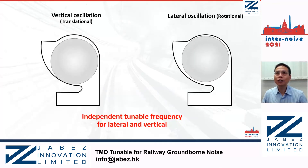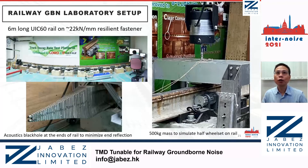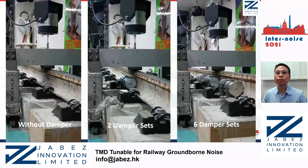With our damper design, the oscillation frequency can be independently tunable along the vertical and lateral directions. Now comes to the most interesting part — the laboratory test results. We have a 500 kg steel board sitting on top of a 6-metre long rail to simulate the unsprung mass of the wheel. A shaker providing broadband excitation is directly connected to the steel board, and the P2 resonance would appear laterally. In this setup, the P2 resonance is at 47 Hz. Here are some photos of the experimental setup: without damper, with two dampers, and with six dampers installed.